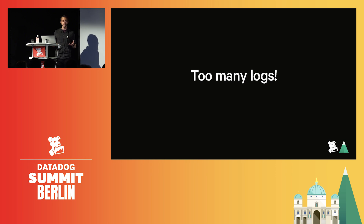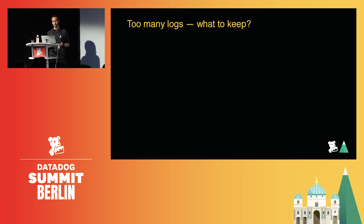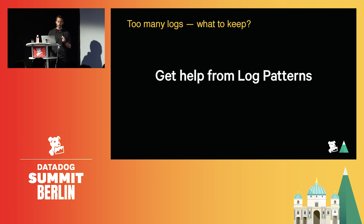However, it costs too much to store them all — so what can I do? The first question to answer is: if there are too many logs, which one should I keep? At Datadog we have a feature called patterns that helps you quickly identify trends through huge volumes of logs, and it does not require any setup.